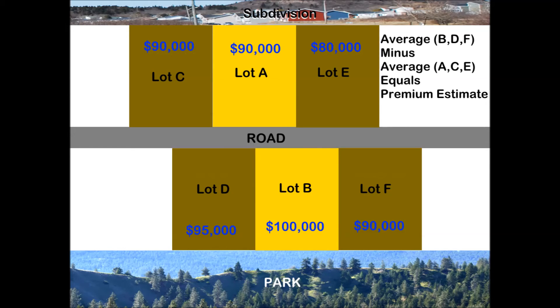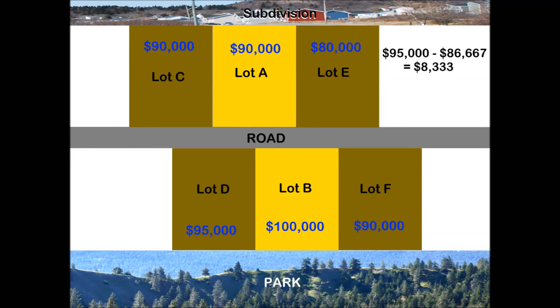Alternatively, one could try to build a model based on the market prices of the non-park-adjacent lots and the park-adjacent lots. One option would be to compare the averages. The difference in the averages is the same $8,333.